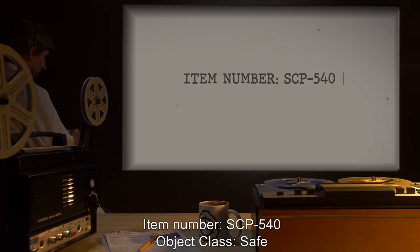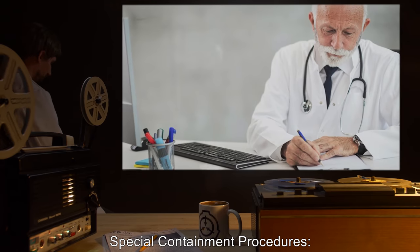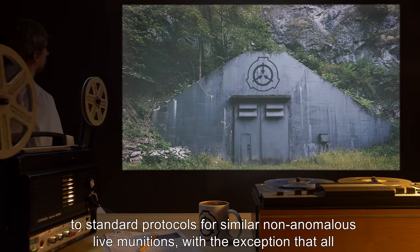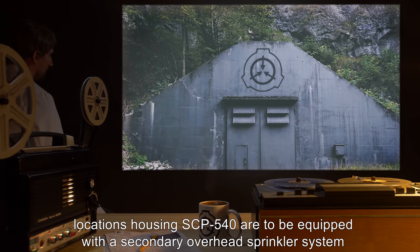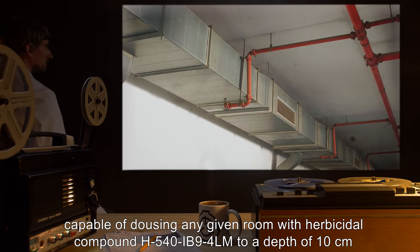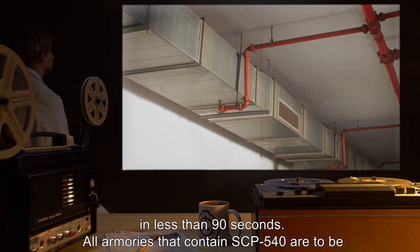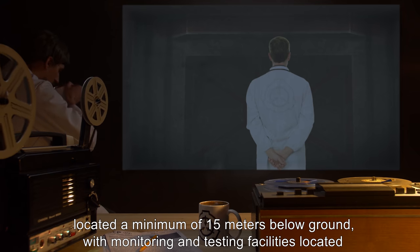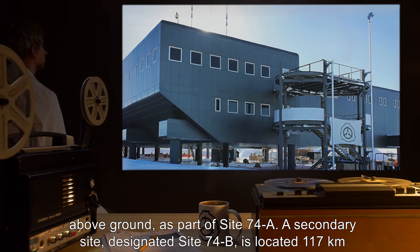Item Number SCP-540. Object Class: Safe. Special Containment Procedures: All instances of SCP-540 are to be handled and stored according to standard protocols for similar non-anomalous live munitions, with the exception that all locations housing SCP-540 are to be equipped with a secondary overhead sprinkler system capable of dousing any given room with herbicidal compound H540-IB94-LM to a depth of 10 cm in less than 90 seconds. All armories that contain SCP-540 are to be located a minimum of 15 m below ground, with monitoring and testing facilities located above ground as part of Site-74A.